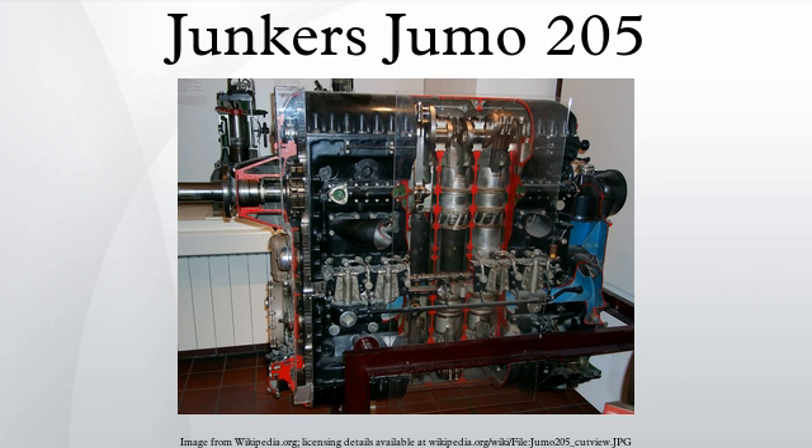A 12-cylinder version, the Jumo 218, was designed but never built, while a single 24-cylinder four-crankshaft Junkers Jumo 223 was built and tested. The Jumo 204 and 205 were licensed to Napier and Son, who built a small number as the Napier Culverin just prior to the war. After the war, they mounted three Culverins in a triangle layout to produce the Napier Deltic, which was for some time one of the most powerful and compact diesel engines in the world. Work on this engine started in 1947 and engines were running by 1950.